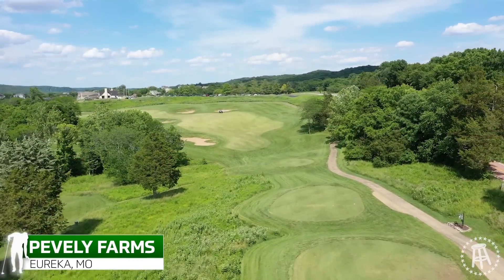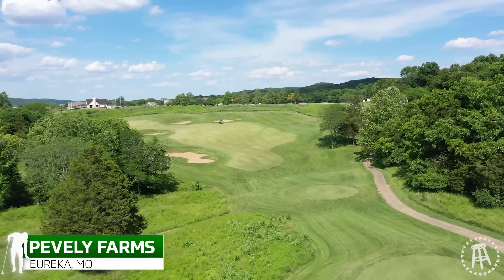Okay, Jay, we're here at the 18th hole at Peebley Farms. Is that what it's called? Peebley Farms? That is correct. St. Louis, Missouri.